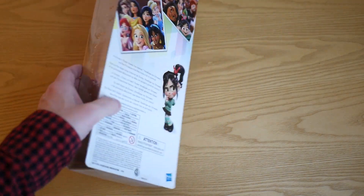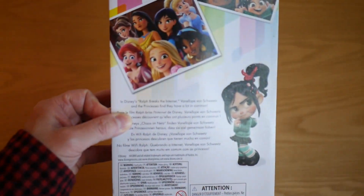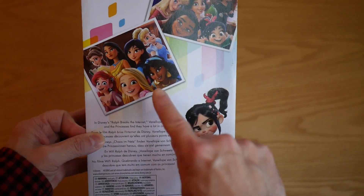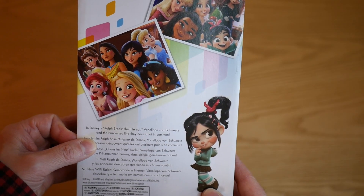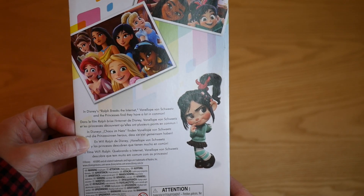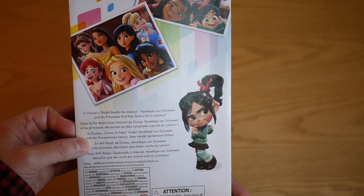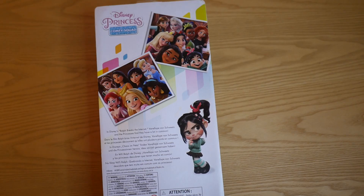On the back of the box there are some other images from the film — they don't really show them in the cozy outfits, they still seem to be in their normal clothes, but obviously the animation style is slightly different to what we're used to. It says here on the back: 'In Disney's Ralph Breaks the Internet, Vanellope Von Schweetz and the princesses find they have a lot in common.' I don't know how much screen time the princesses have — I think it's not a lot — but presumably it's quite memorable if they've made dolls out of them.